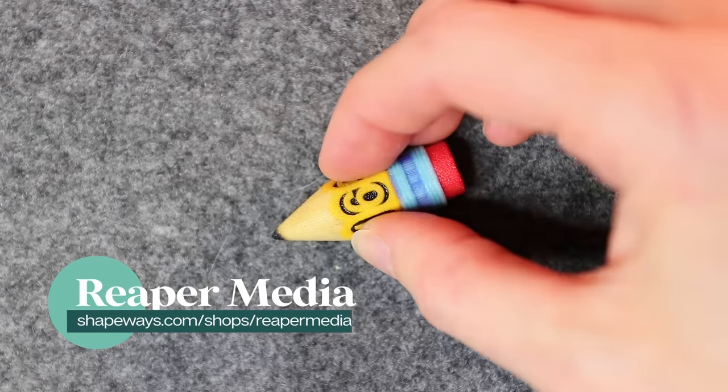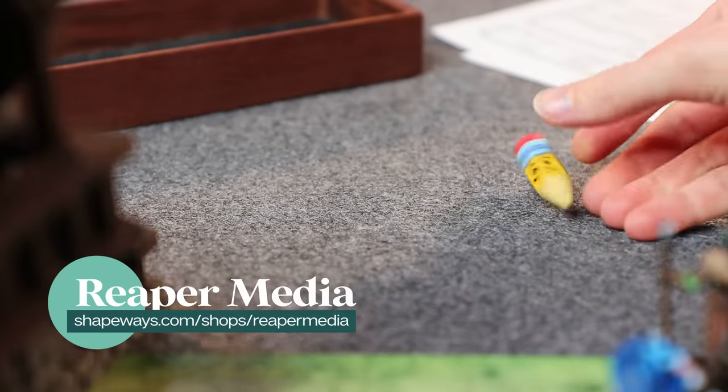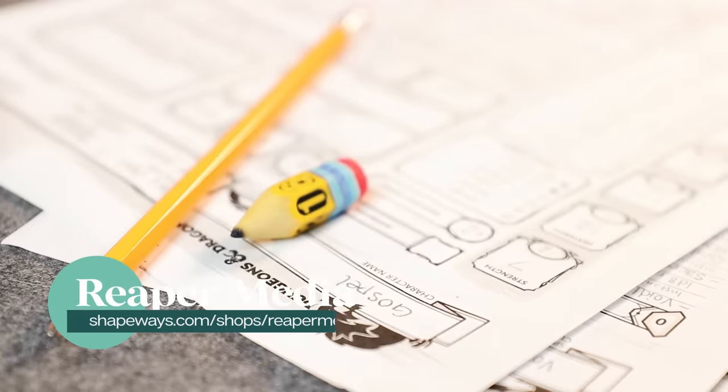I want to start with kind of an honorable mention category, because these dice aren't technically useless, but they are definitely unnecessary. I'm talking about dice in really weird shapes. A great example is this Pencil D6 from Reaper Media — it's 3D printed in color. This feels like a D6 that would come in a board game box for a game that just needs one D6 and has some sort of scholastic theme. I am obviously a real sucker for dice aesthetics, and I think there is no more beautiful dice aesthetic than crystals.